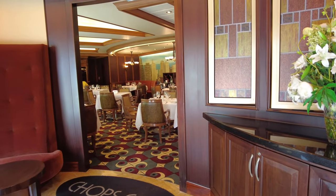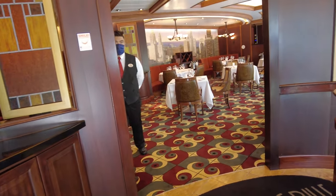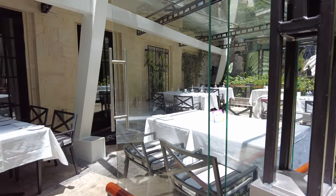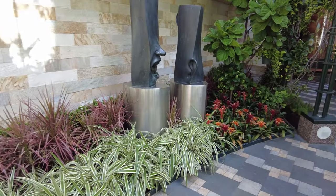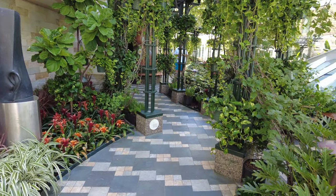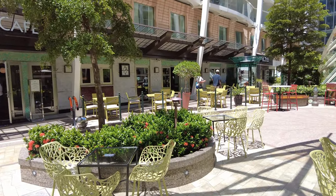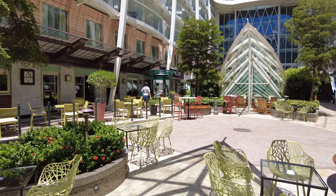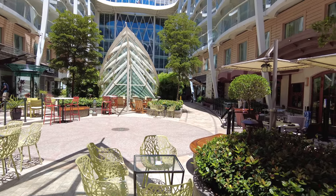Along one side of the restaurant, there are windows so during the day you can get some natural light. This actually takes us into the location. Chop's Grill is located in Central Park on Deck 8 on Oasis-class ships — a great location for a formal dinner. Depending on what ship you're on, it might be slightly different and may not have the same windows. We really enjoyed these windows in Central Park — you can see flowers, trees, and natural light. It's just a great all-around atmosphere.